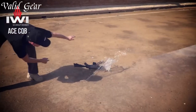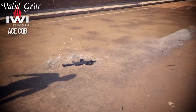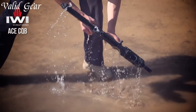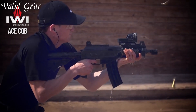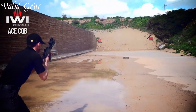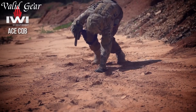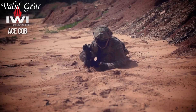Its robust construction, featuring a milled steel receiver, ensures ruggedness and longevity. The modular design allows for customization with various optics, grips, and accessories. Equipped with a reliable gas piston operating system, the Galil ACE delivers reduced recoil and enhanced control, even during rapid fire.